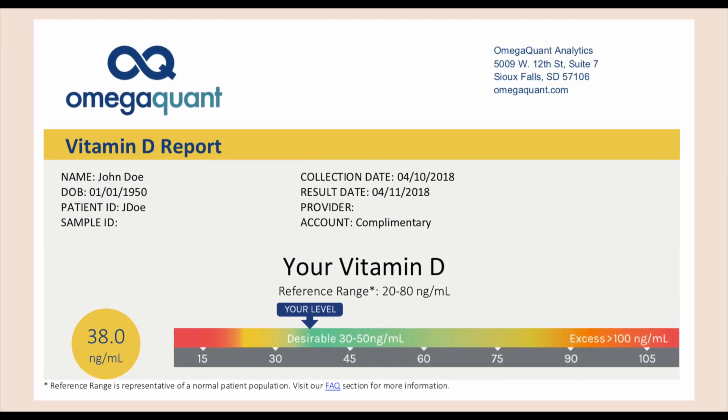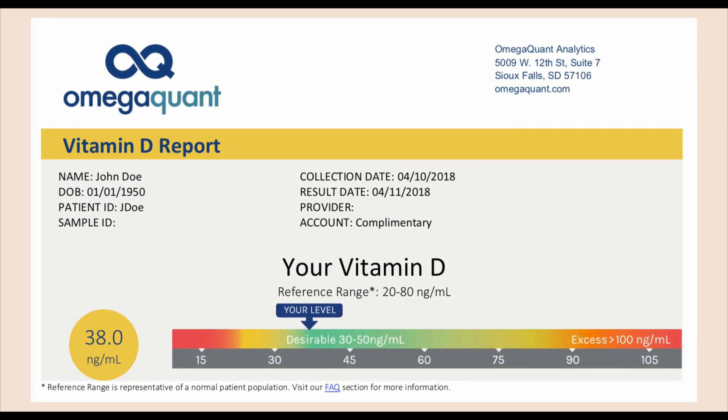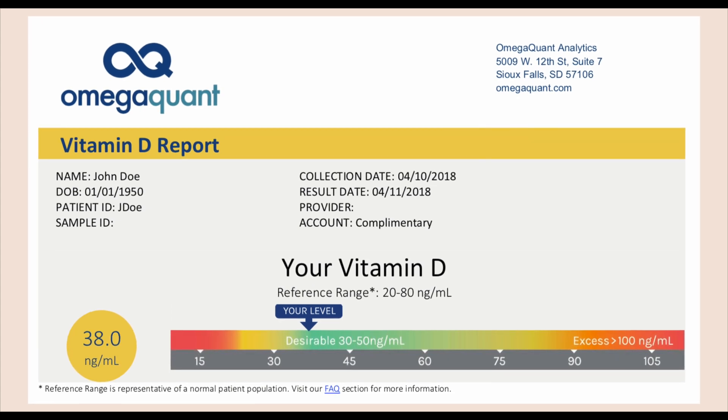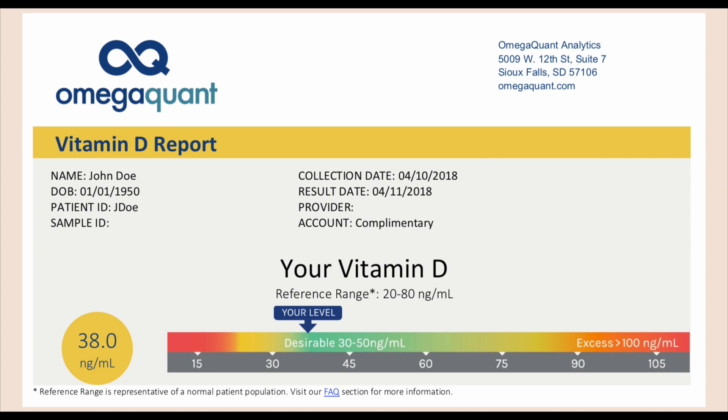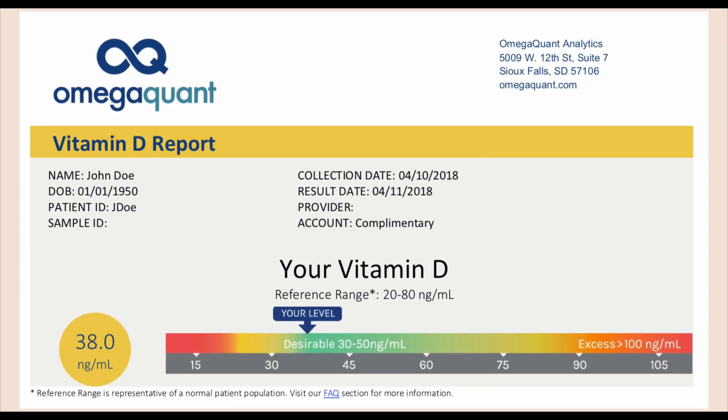You can go higher, but 30 is really where your risk is lowest. Once you get to higher and higher vitamin D levels, the risk doesn't continue to go down — it plateaus. In some cases it starts to go back up again once you get into very high vitamin D levels above 115 nanograms per mil.